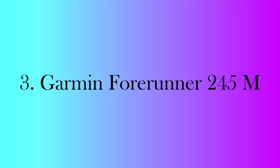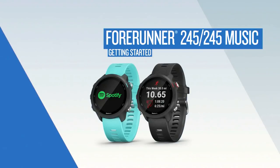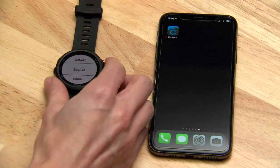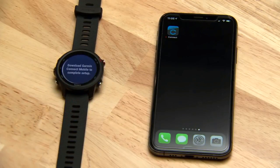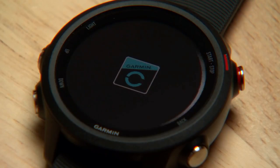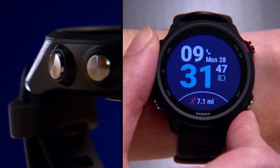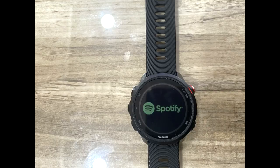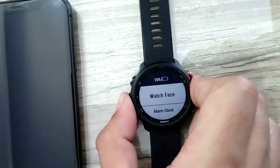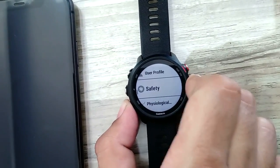Number 3: Garmin Forerunner 245 Music. If you are an athlete who wants a sports-oriented smartwatch at a reasonable price, look no further. The watch can accurately track your runs and give you in-depth analysis to improve your performance. It can also detect when you're pushing yourself and recommend you take a rest. While out on a run, you can take your music with you, as it supports offline music playback via Spotify and Amazon Prime Music. The watch also comes with Garmin's Incident Detection feature, which will automatically send an SMS containing your location to your emergency contacts in case it detects a hard fall.